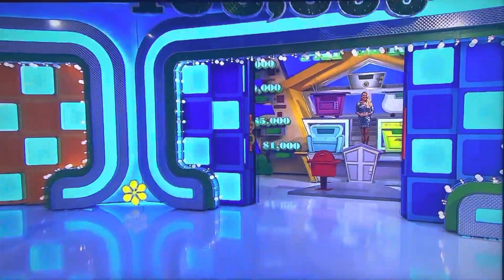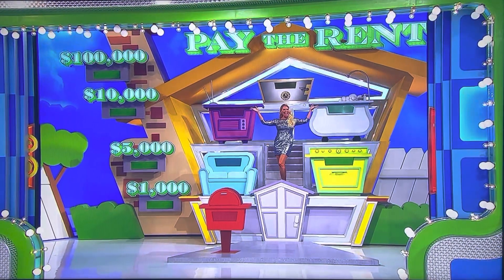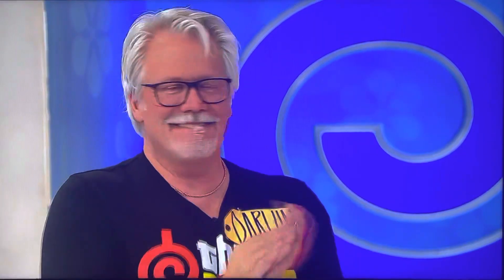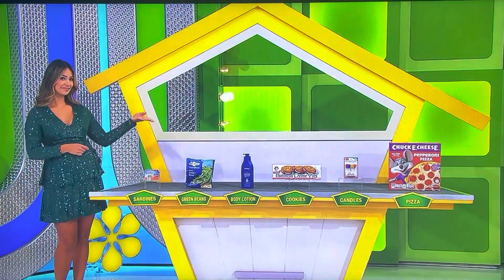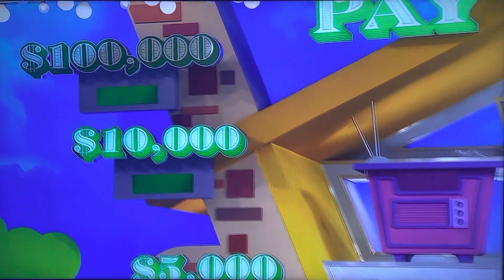Get ready, because you're going to be playing Pay the Rent! That's right. What's going to happen is in just a few minutes, see those grocery items over there by beautiful Manuela? You're going to tell us where the grocery items go in your house over there — your Pay the Rent house. And if you put them in the right order, you win $100,000.